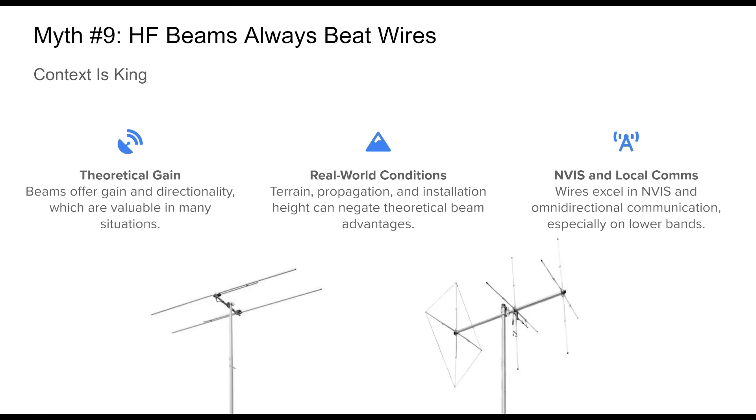Myth number nine: HF beams always beat wires. HF beam antennas are often portrayed as the pinnacle of amateur radio performance. With their gain, front-to-back ratio, and directionality, many assume they are universally superior to wire antennas. However, real-world performance doesn't always align with theory. A beam poorly placed or facing suboptimal directions can underperform, while a wire antenna installed at the right height and angle may provide excellent near-vertical incident sky wave, or NVIS, coverage. The key takeaway is that context matters, and sometimes simpler wire antennas are not only more practical, they outperform their high-tech beam counterparts.